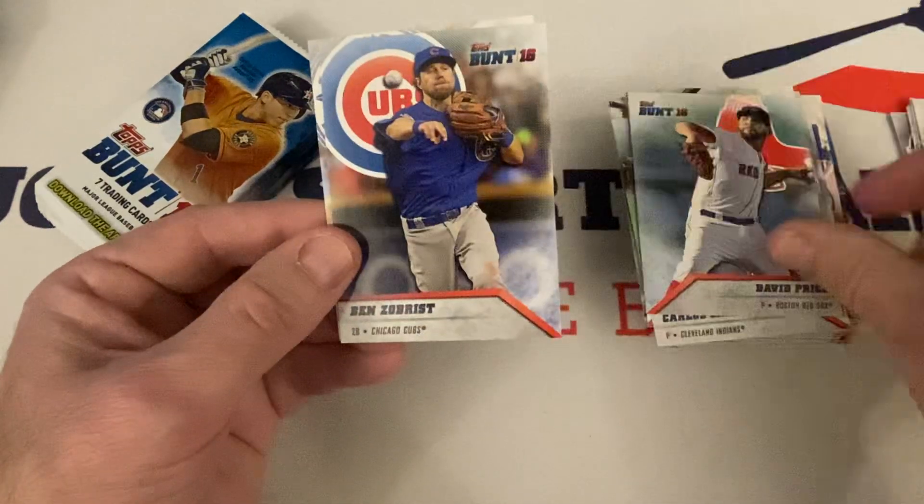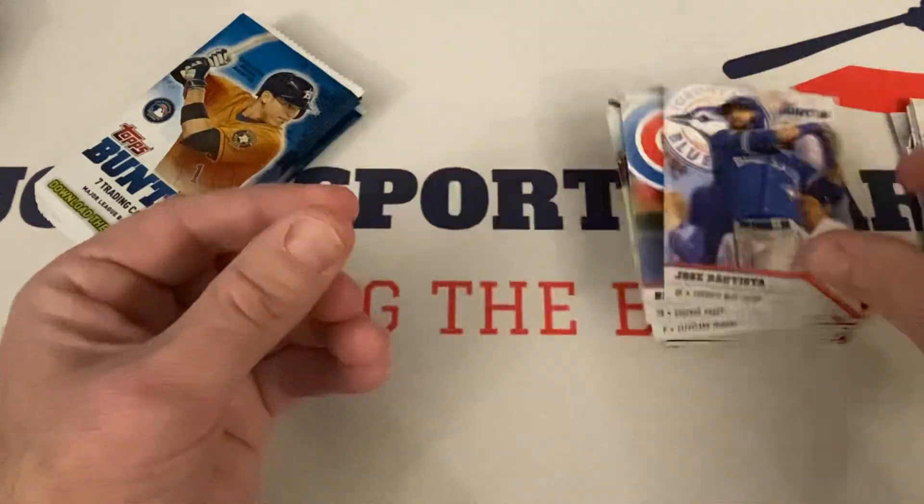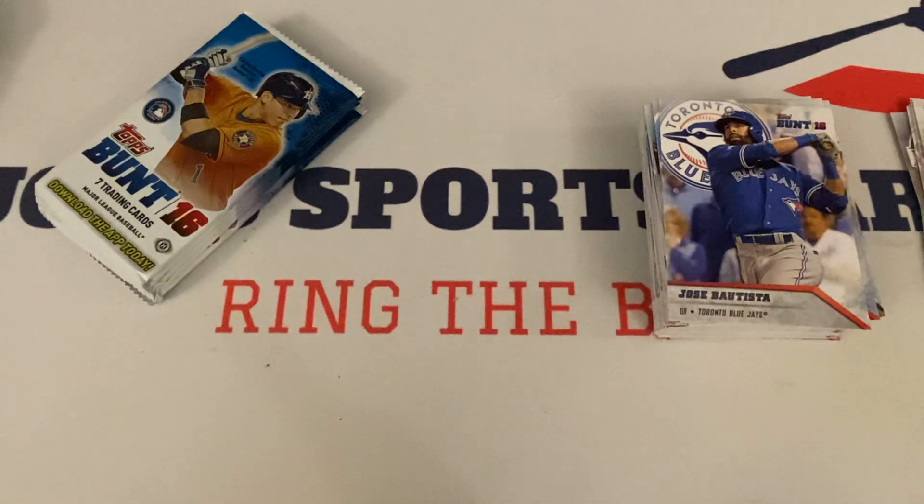Jonathan LaCroix, David Price, Ben Zobrist, and Jose Bautista rounds out the pack. A few more to go.